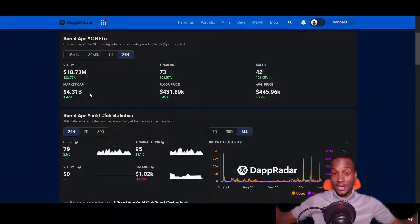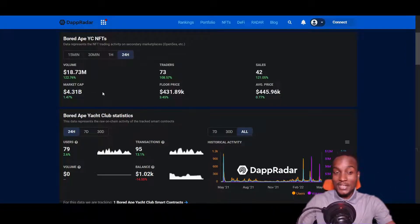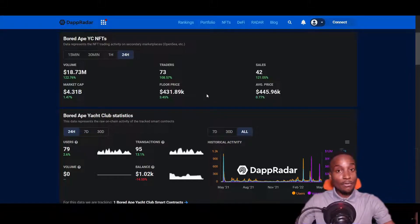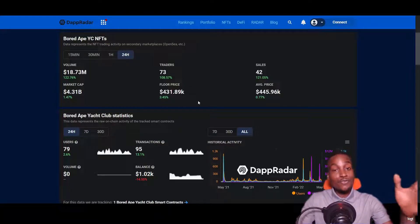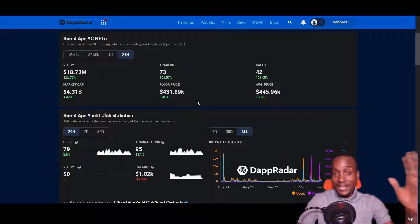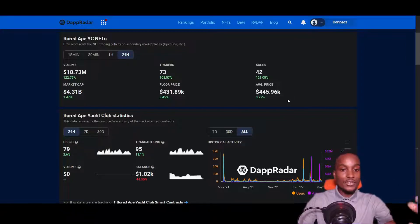Right here: volume $18.73 million dollars — that's in 24 hours — and this has been happening for a very long time, and remember we're in a bear market. Market capitalization is $4.3 billion dollars. There are only 73 traders. The floor price — the cheapest NFT you can get — is $431,000. There were 42 sales in the last 24 hours and the average price is $445,000.